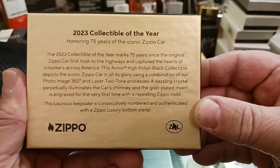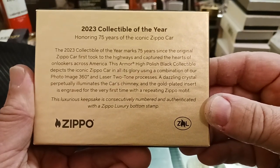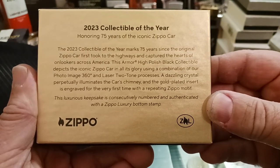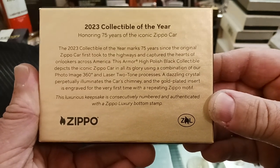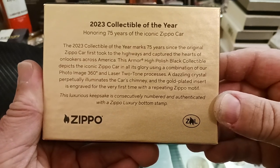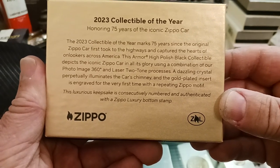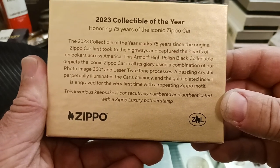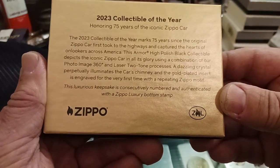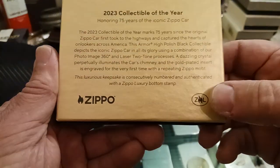2023 collectible of the year, honoring 75 years of the iconic Zippo car. The 2023 collectible of the year marks 75 years since the original Zippo car first took to the highways and captured the hearts of onlookers across America. This armor high polish black collectible depicts the iconic Zippo car in all its glory using a combination of photo image 360-degree and laser two-tone process. A dazzling crystal perpetually illuminates the car's chimney, and the gold-plated insert is engraved for the very first time with a repeating Zippo motif. This luxurious keepsake is consecutively numbered and authenticated with a Zippo luxury bottom stamp.